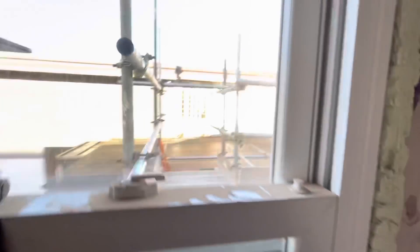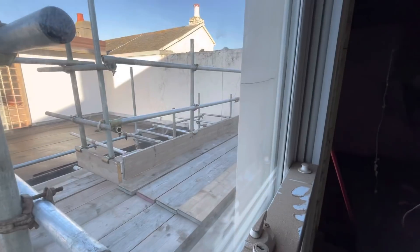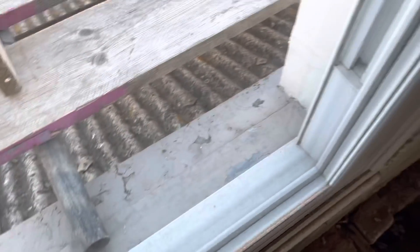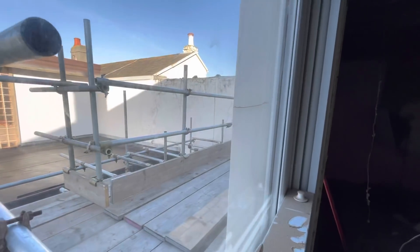The scaffolding is up, so that's pretty damn cool. The plan of action is basically to chip off all of the render on the back of the house. You can see where these cracks are — they're going to fix the cracks, chip it all off completely back to the brick, and then redo it. So that's going to be fun.